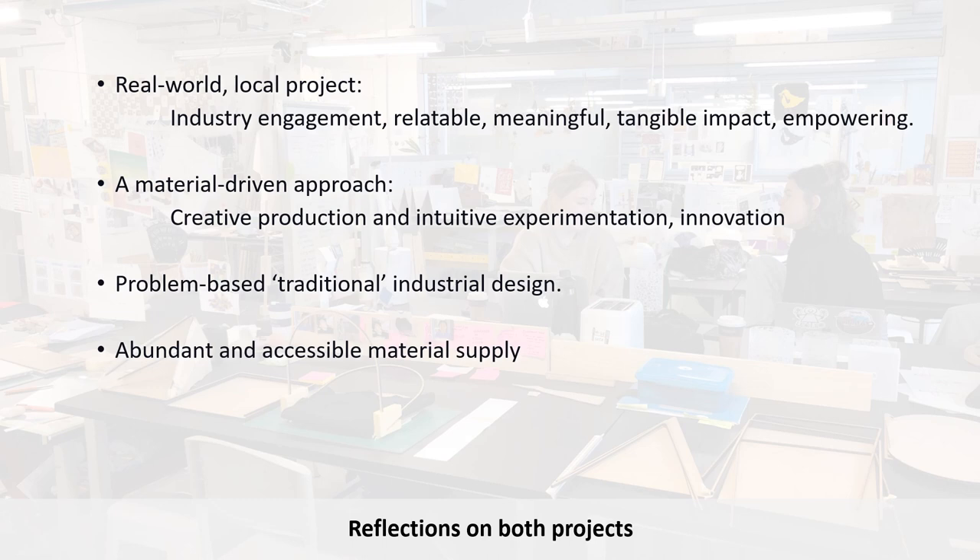Reflecting on the outcome of both projects and how we might move forward: we think it's important to acknowledge environmental and societal concerns and consider how we address these within our teaching. The two projects discussed today aim to integrate aspects of this within real-world, local projects. Positive outcomes included that students could relate to the problems presented, which motivated them as they felt they could have a tangible, positive impact. Also, a material-driven design approach allowed for and encouraged open-ended, creative and intuitive experimentation, and made for innovative design outcomes. The projects were built on traditional industrial design processes, where students engaged in familiar, problem-based and solution-oriented learning. And lastly, the supply of materials ensured students could explore and experiment without limits.